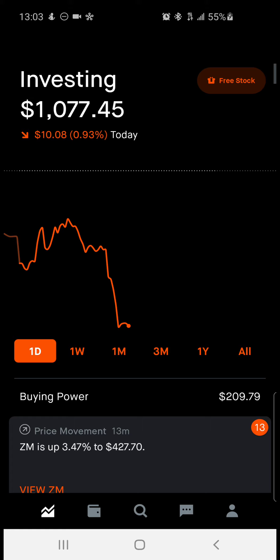Drum roll please. My Robinhood investing portfolio has finally hit the 1k mark. I finally invested a little bit more money into the portfolio to hit the 1k mark, and so we are officially on the road to 10,000 — 1k to 10,000 now.